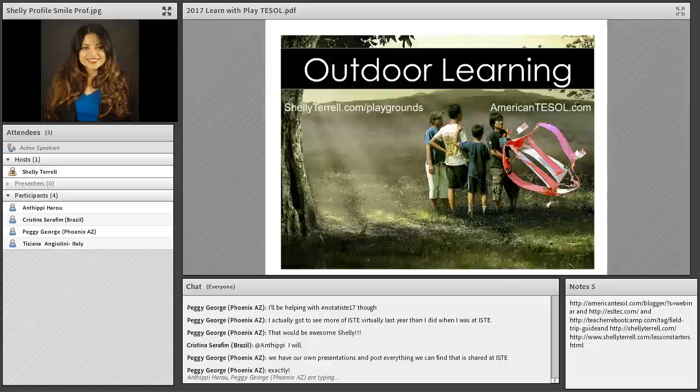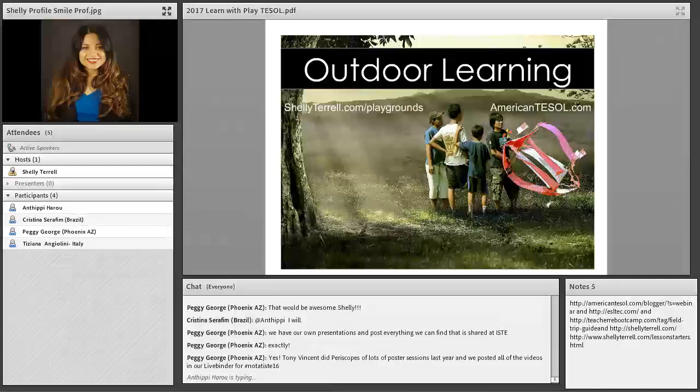Welcome to Free Friday Webinars. I'm your hostess, Shelley Sanchez Terrell, and we are here every Friday thanks to AmericanTESOL.com. You can check out our certifications — we teach classes in different cities and countries. We also teach online, with certifications for Teaching with Technology, teaching young learners, teaching advanced TESOL, and teaching business English.